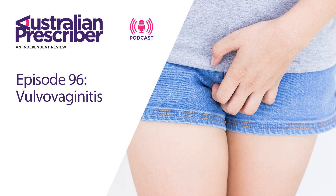My name is Ashley Broomfield and I'll be your host for this episode. For today's episode, we're talking with GP Dr. Kate Shepard about vulvovaginitis. Welcome, Kate.